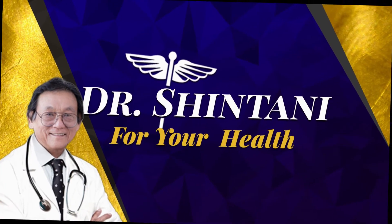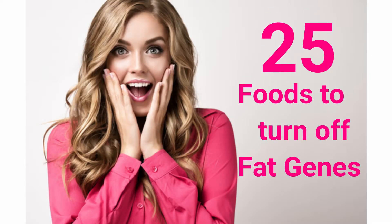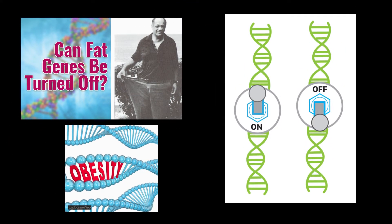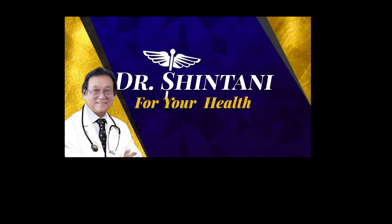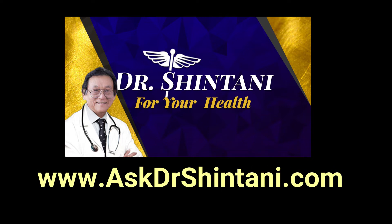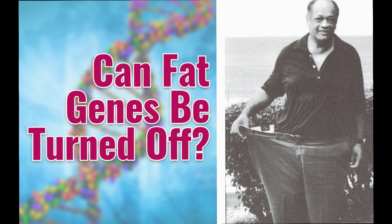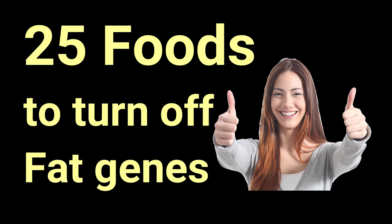Hi, this is Dr. Shintani for your health. Want to turn off those fat genes? You'll be surprised at number 25 of these 25 foods that can help you turn off fat genes. In a previous video, I explained that epigenetic research indicates that fat genes can be turned on and off. Subscribe to this channel at AskDrShintani.com and find the video about whether fat genes can be turned off. Here are 25 foods that can help you turn off fat genes.